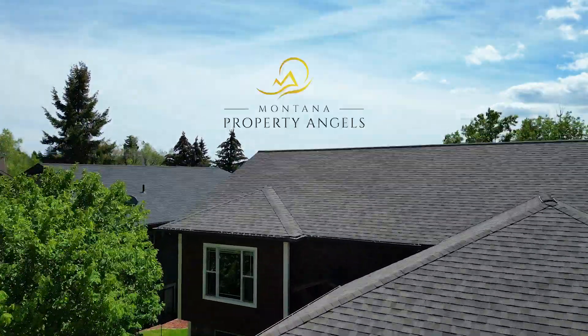Thanks for joining me today for this video. If you would like to see this property, just give me a call — Leah Lindsay, Montana Property Angels.